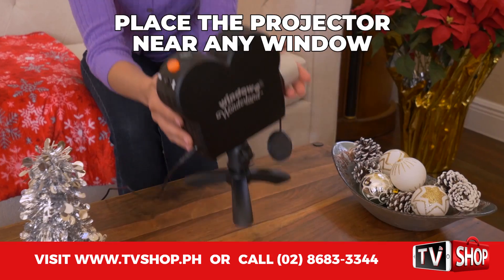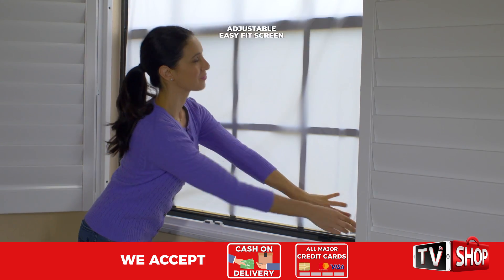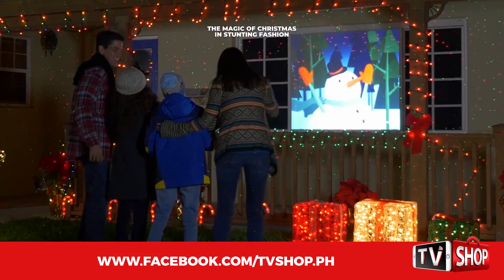It's easy. Just place the projector near any window, add the adjustable Easy Fit screen, then select a built-in movie and start the show. The magic of Christmas in stunning fashion. It's that easy.